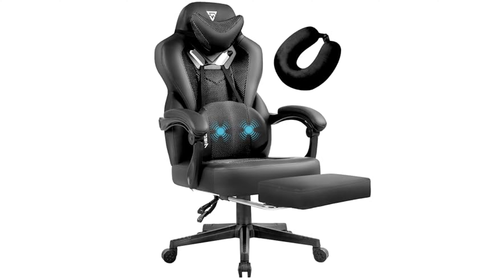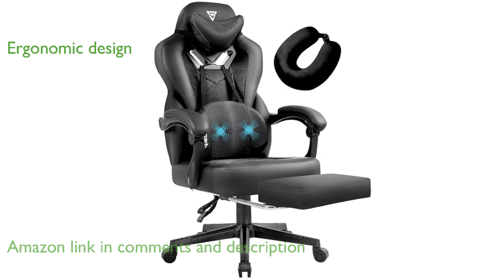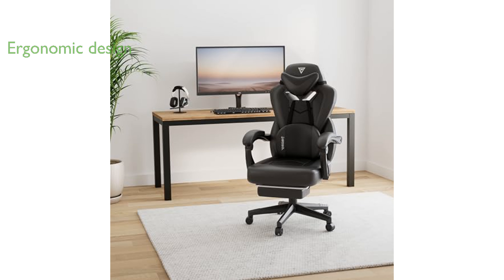The Vagusset Gaming Chair Pro is designed with a combination of PU leather and mesh fabric to ensure comfort and breathability, preventing heat and moisture buildup. Its wide, muscle-shaped back and ergonomic curve design provide a perfect fit without any squeezing feeling, offering a great sitting experience for heavy individuals.